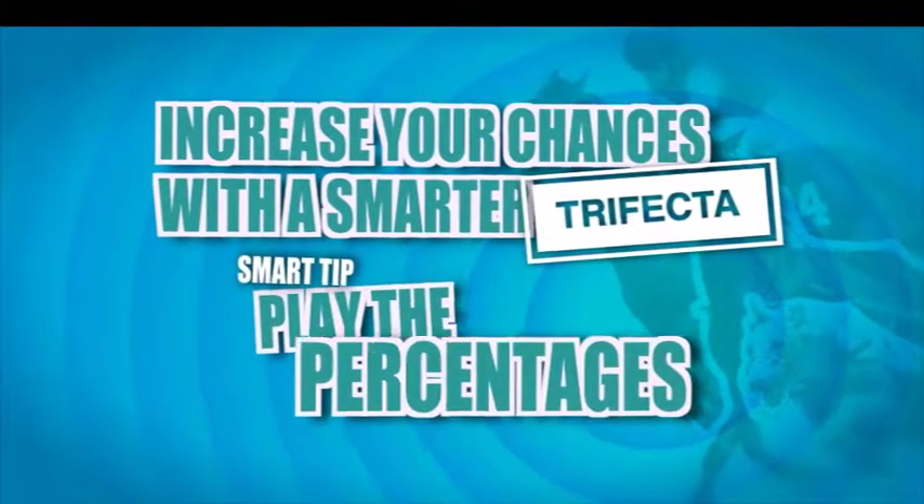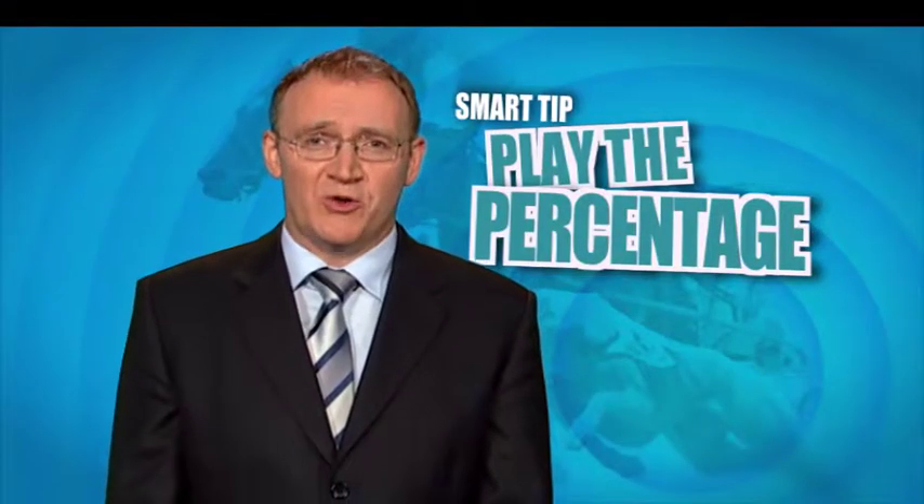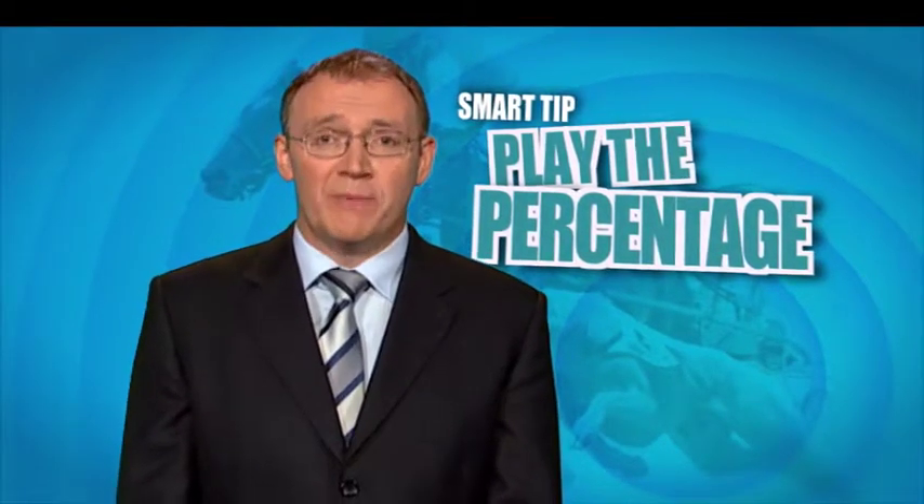Increase your chances with a smarter trifecta. Smart tip: play the percentages. When you take a box trifecta, a percentage bet is a great way to cover several runners without a big outlay.